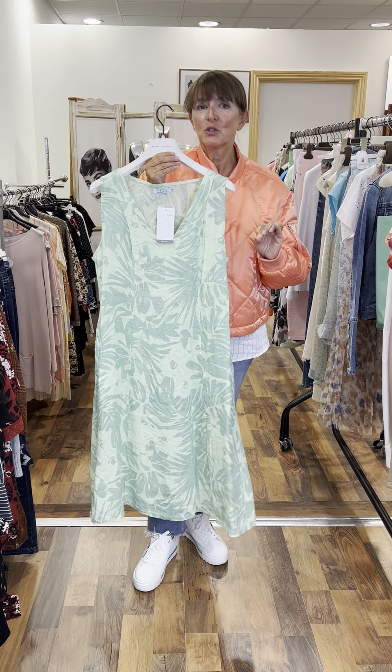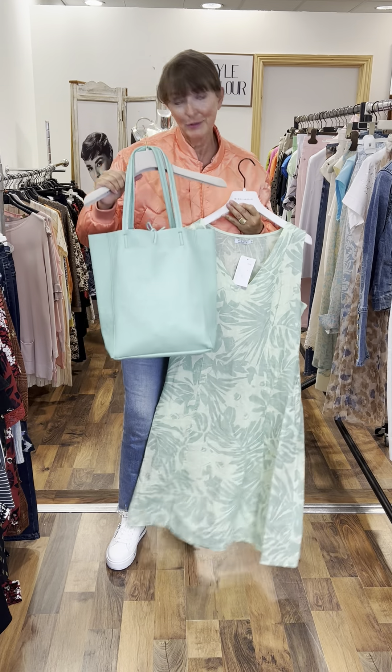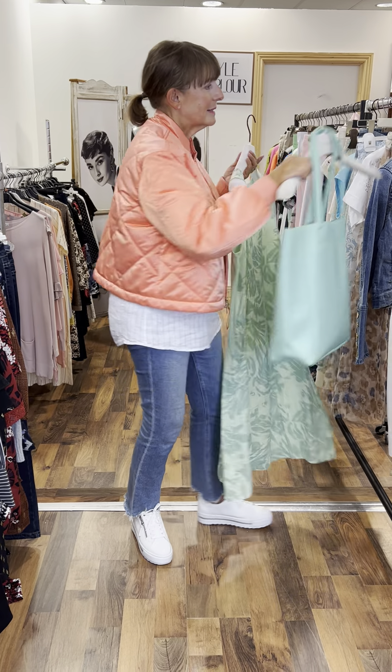I brought in one of our gorgeous leather bags in a similar shade — absolutely lovely. €60 for our bag, and our dress in the watercress colour is €79.